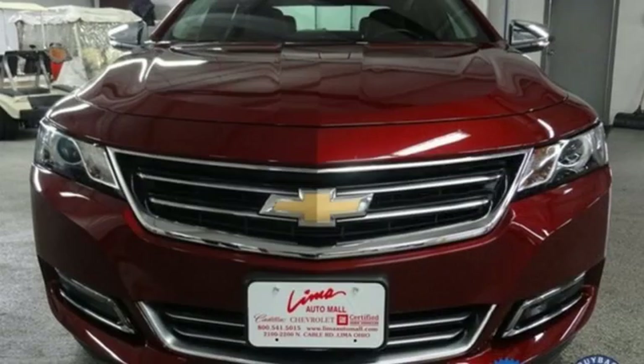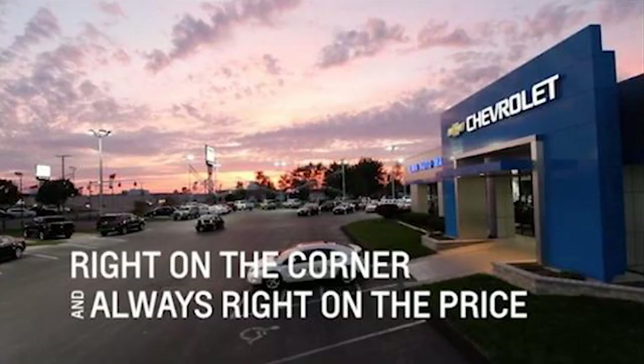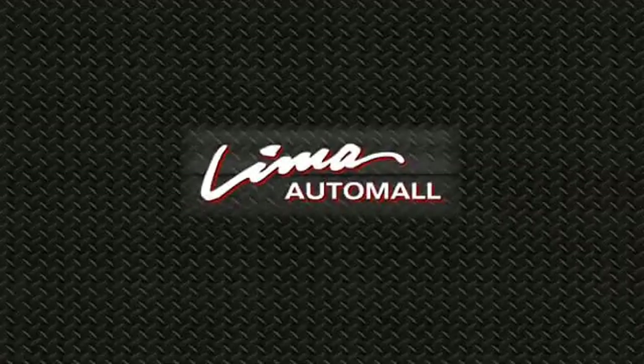Chevy, 100 years of icons. Stop in for a test drive and make it yours today. Right on the corner and always right on price.